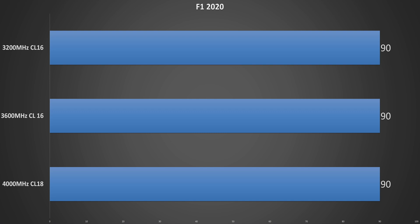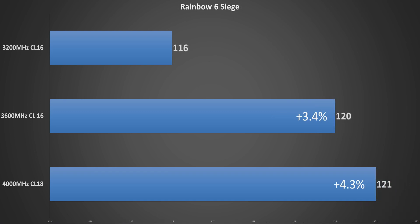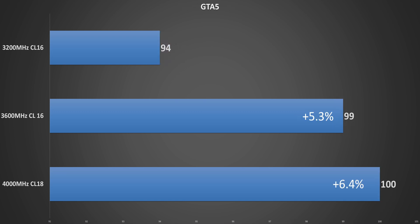First title up, F1 2020, and memory speed appears to have no effect here. On to a synthetic benchmark — 3DMark Night Raid — and here we can see the faster memory making some gains, with the 3600 CL16 pulling 2% ahead of the 3200 CL16, while the 4000 gains another 1.1%. Next up is Rainbow Six Siege, and here the 3600 pulls ahead by 3.4%, while the higher-latency 4000MHz can't even gain another full percentage point over that. Finally, in Grand Theft Auto V, the 3600 speed memory makes the biggest gain of 5.3%, but again, the 4000 CL18 only gets an extra 1.1%.